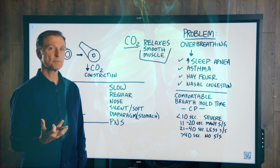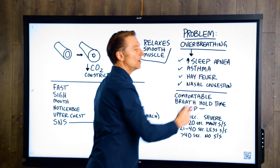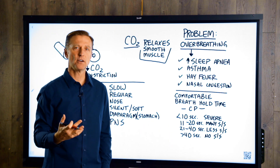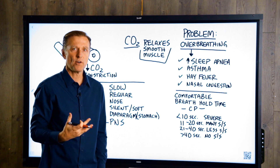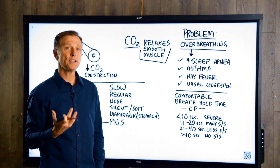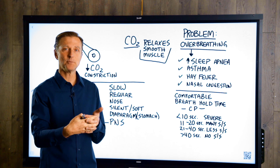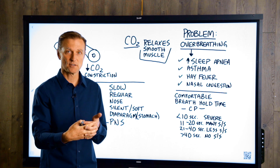So what is the real problem with asthma? Over-breathing. What do you normally see in an asthmatic? They're usually trying to get more air, right? They're suffocating. They're constantly trying to get more air. And when they over-breathe, they lock up the oxygen's ability to bind in the hemoglobin. So it makes it worse.